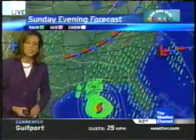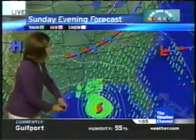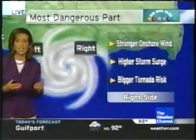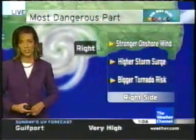As Mike was mentioning, we're expecting conditions to go downhill around Mobile Bay later tonight. The hurricane is still offshore, but the winds are going to start to increase and the rain is also going to pick up. Just to the east of the center of circulation is the worst place to be, with the threat of severe weather continuing.